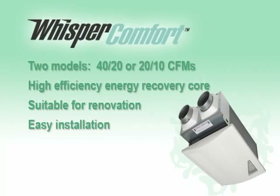Panasonic's innovative and thoughtful design provides additional benefits to end users, installers, and builders. Whisper Comfort ventilation fans are perfect for new, airtight houses built to meet energy-efficient standards. It has dual-setting air volume for 40/20 or 20/10 CFMs to help maintain balanced air pressure inside the house. It comes with double hanger bars and does not require a drain line, making Whisper Comfort easy to install and suitable for renovation.